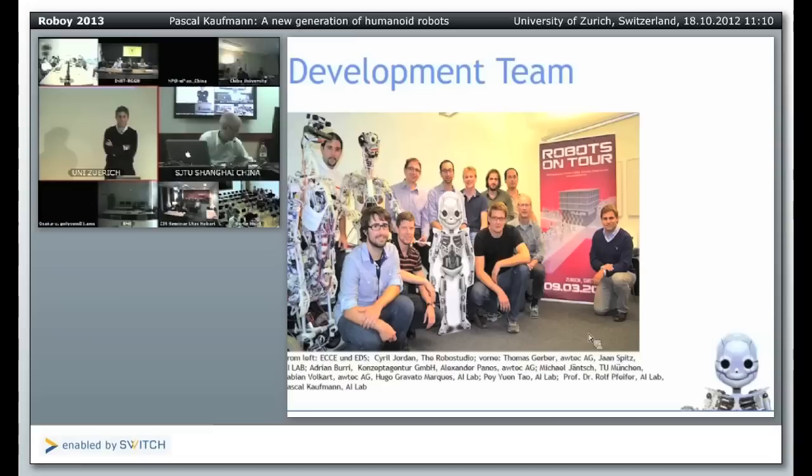Roboy now has a Facebook profile since a few weeks. So if you're not yet a friend of Roboy, please do so. We will show you the head designs because we need a cuter head. Rolf and I have some different opinions on this, so we give it to the audience — please vote for the head design we present to you, and we will take the one with the highest number of votes.